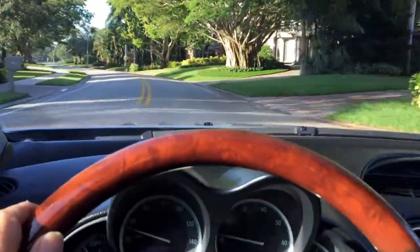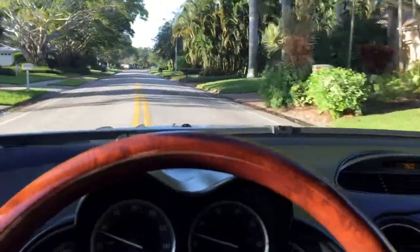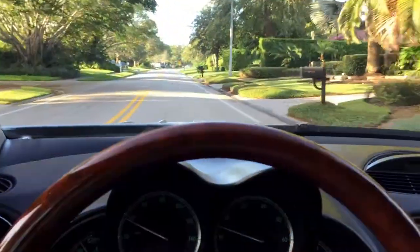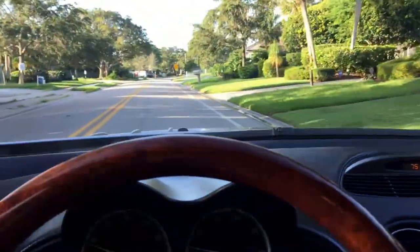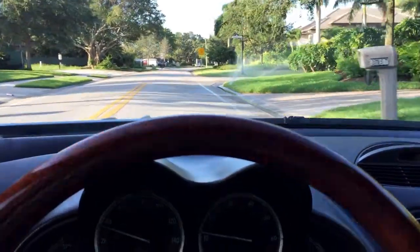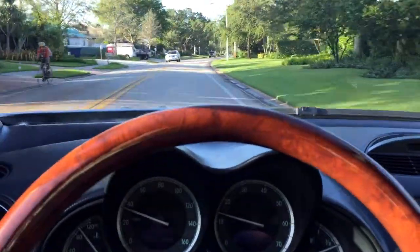Excellent condition inside and out, very well maintained, very proper car. Nice feel from the throttle, no vibration from the brakes or steering wheel, shifts nice, rides nice, no warning lights, fresh service — I could go on and on. Come get this thing — it's a great bargain at the price, it's a lovely car and you're going to love it.